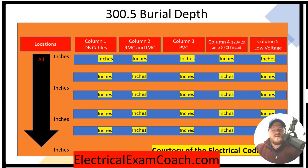Let's head to the table. When we get to Table 300.5, we start on the left-hand side and find our location. Then we come down and cross-reference with our type of conduit, which in this case is rigid metal conduit, and we find that we need 24 inches.